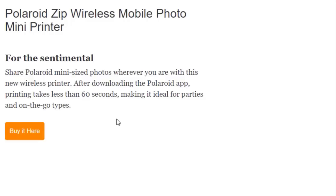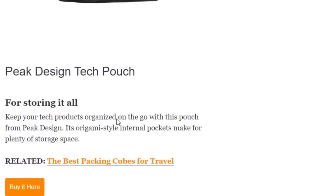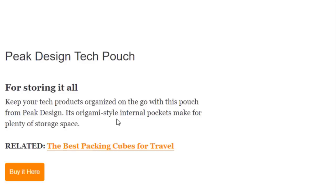Finally we have the Peak Design Tech Pouch for storing it all. Keep your tech products organized on the go with this pouch from Peak Design. That was all about the coolest gadgets on Amazon right now — you can buy them all on Amazon. Thanks for watching.